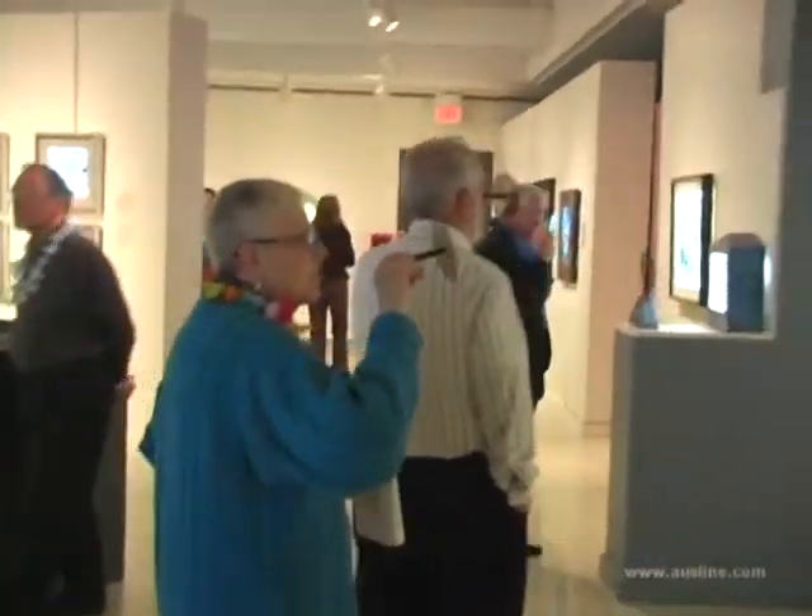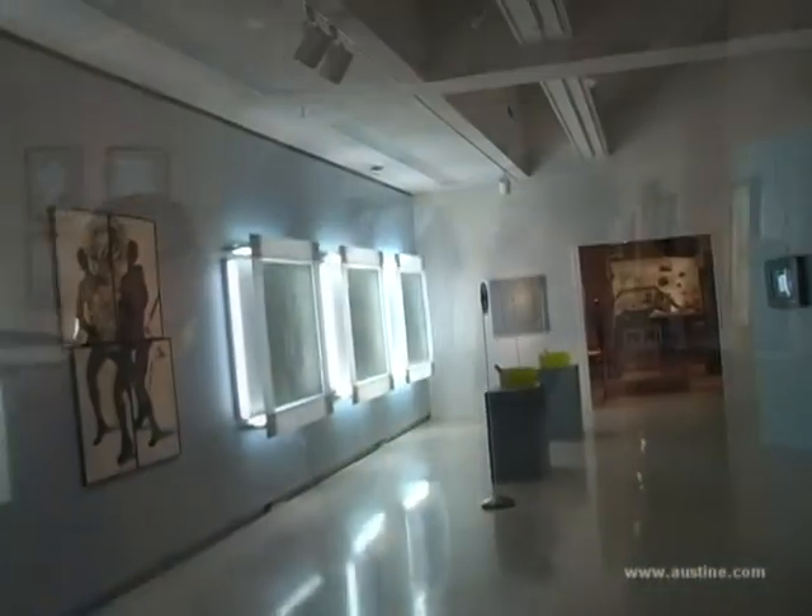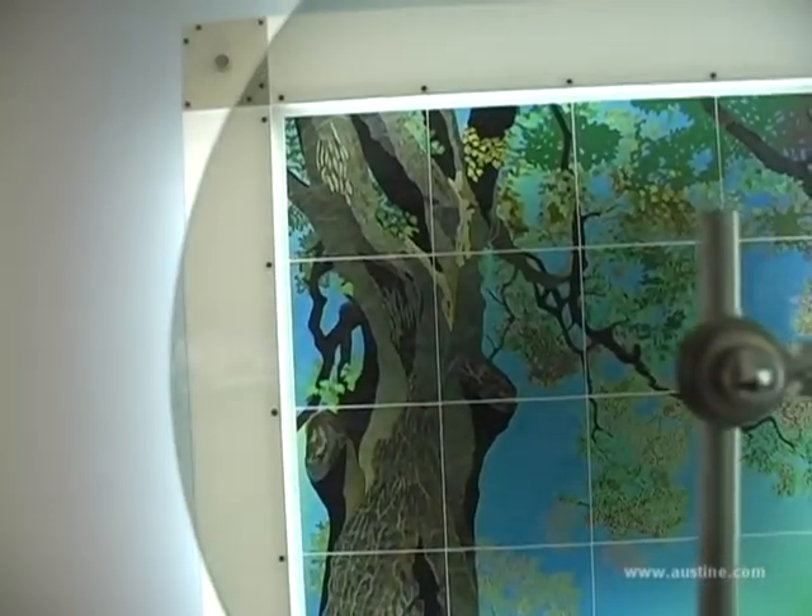The museum's basic mission is to inspire lifelong learning for all ages, and we focus on the arts and the sciences. And whenever possible, we try to integrate the arts and the sciences in some way that would be appropriate.